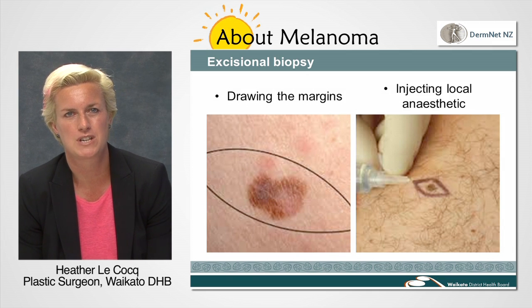We will then get you into a comfortable position for the surgery, before cleaning the area with some sterile solution and then covering you in green or blue drapes. This is to keep things as clean as possible.